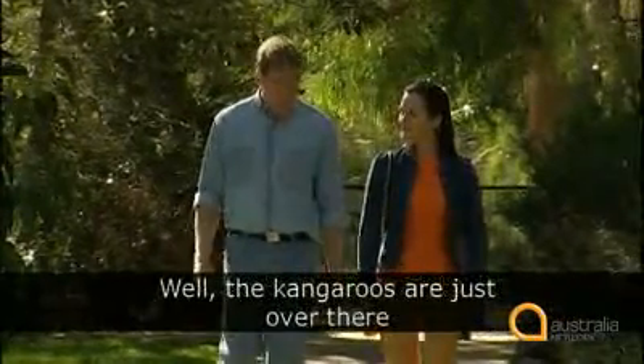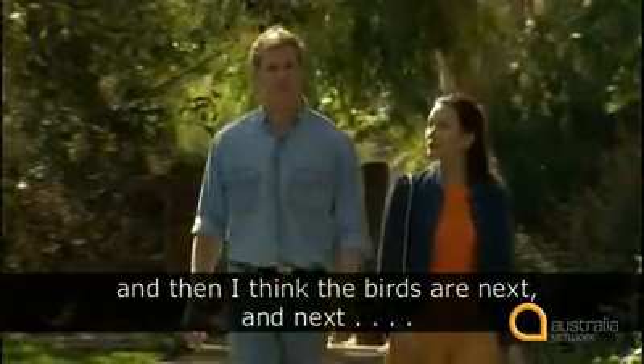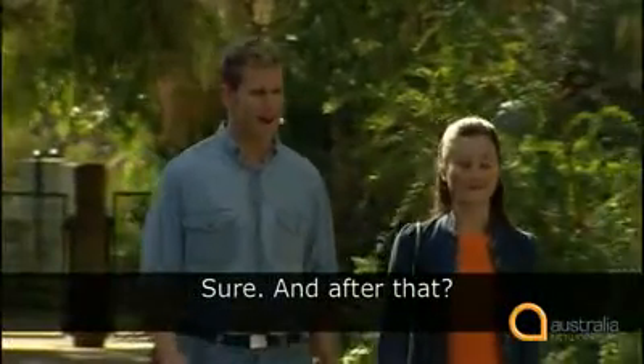What should we do first? Well, the kangaroos are just over there. And I think the birds are next. And next... You'll cuddle a koala? Sure. And after that? After that, I'll buy you lunch. Now, Brenton, you don't have to buy me lunch, but I do want you to make me a sandwich. Okay. Listen carefully.